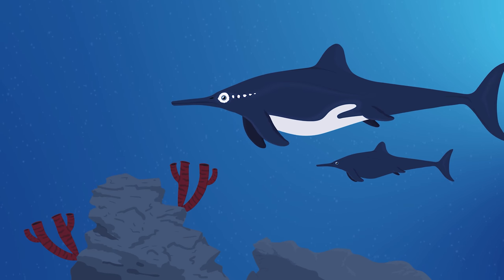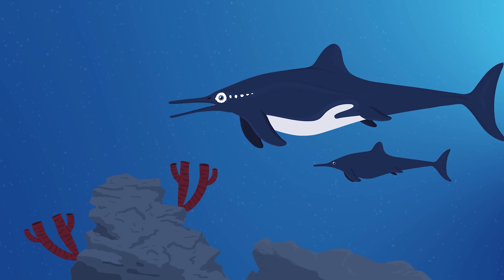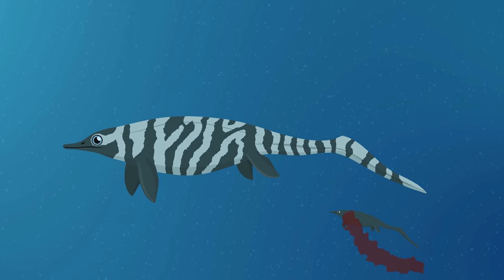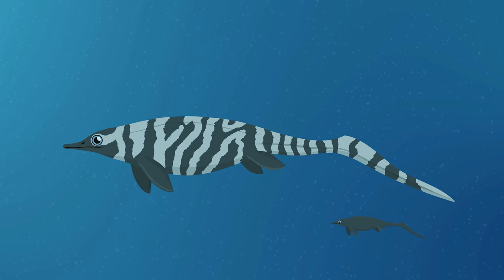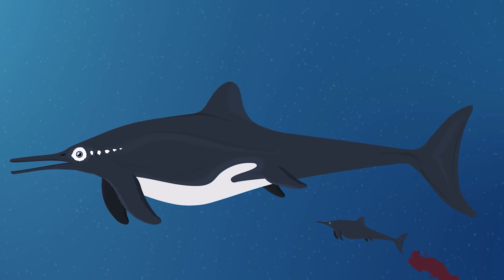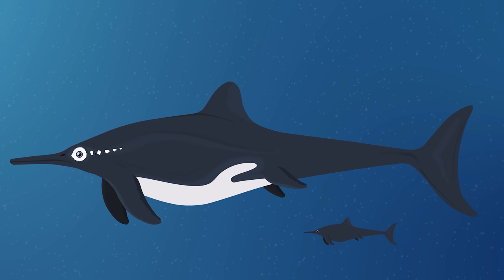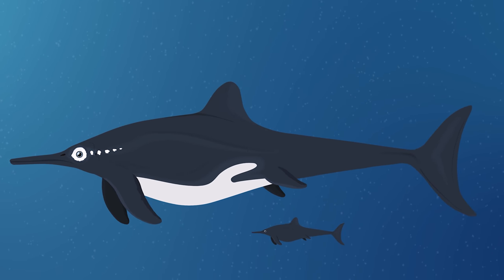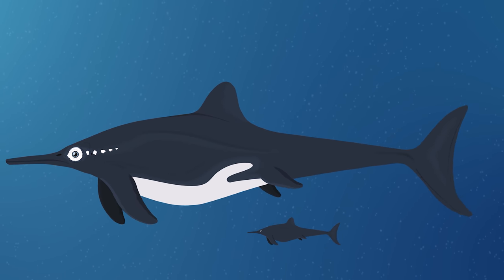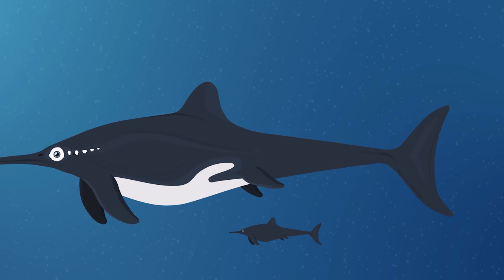Like modern-day dolphins, Stenopterygius gave birth to live young. This may have been something that all ichthyosaurs did, as even the earlier species Chaohusaurus shows evidence of giving live birth. In Stenopterygius, infants were born tail-first to help prevent them from drowning, and this is also seen in modern-day whales and dolphins. However, it is still unclear if these reptiles provided any parental care like modern-day dolphins do.